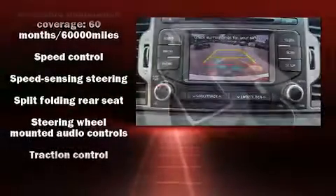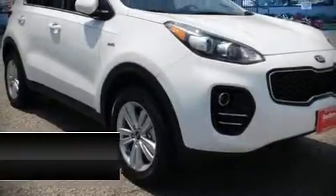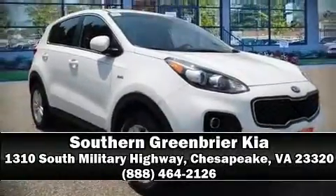In the event of a severe collision, our sales reps are extremely helpful and knowledgeable. Call now to schedule a test drive.